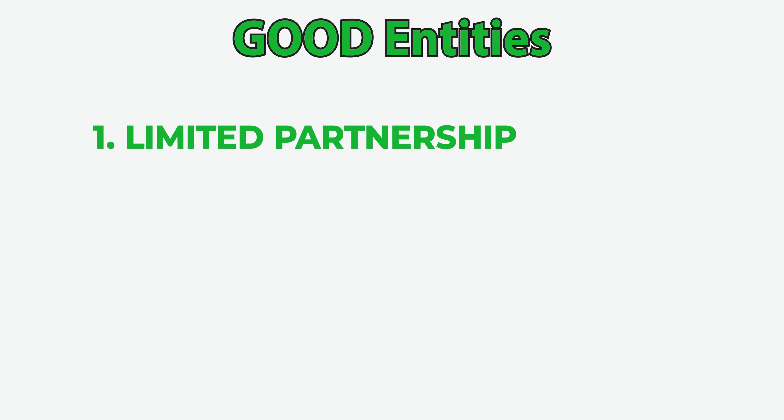Now onto the four good entity types. The first one is the limited partnership. Like a general partnership, this requires two or more people to form. But what's different from the general partnership is that you must have at least one general partner and one limited partner to form a limited partnership.